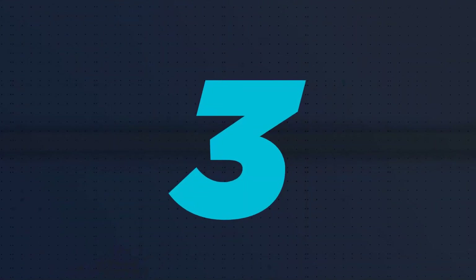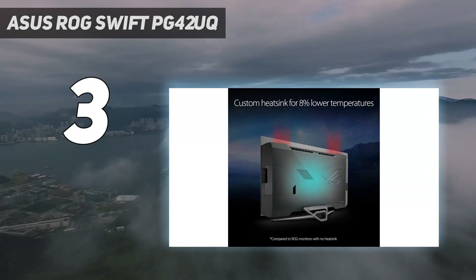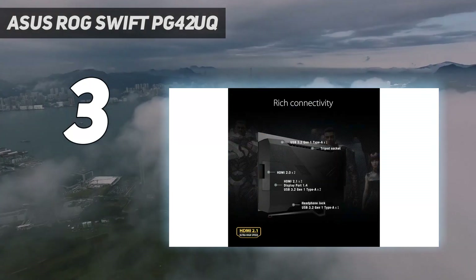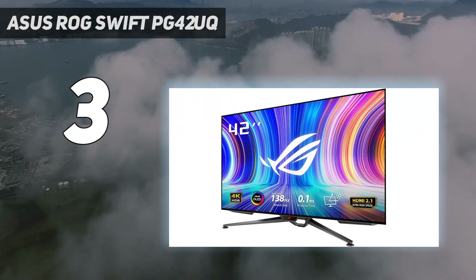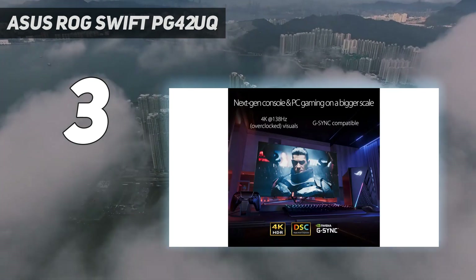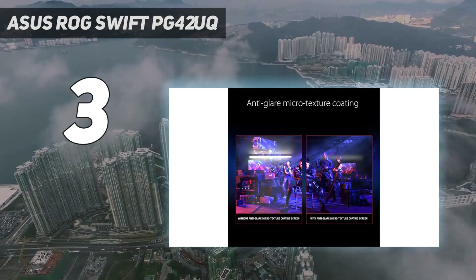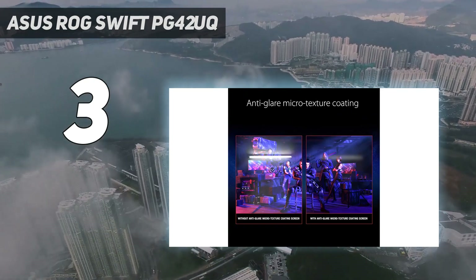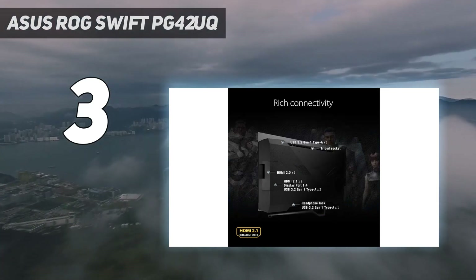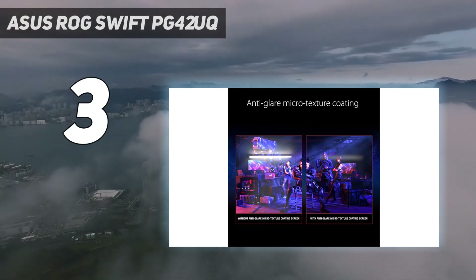At number 3: Asus ROG Swift PG42UQ. Asus is a formidable name in the gaming monitor space, offering entries for both mainstream and enthusiast customers. The company's latest 4K gaming monitor, the ROG Swift PG42UQ, is a premium offering aimed at gaming enthusiasts that want excellent picture quality backed by good motion resolution. What makes it special is that it offers a vibrant OLED panel measuring 42 inches in size.